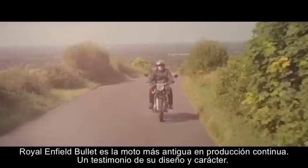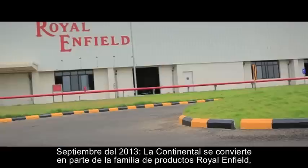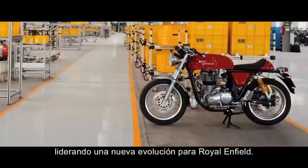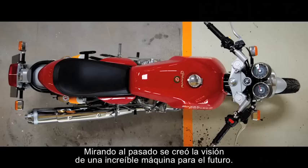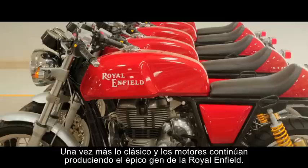The Royal Enfield Bullet is the longest running motorcycle model in continuous production — a testament to its design and character. It is the classic design of the 1960s that Royal Enfield is now revisiting, responding to another change in attitudes towards life on two wheels. In September 2013, the Continental GT became part of the Royal Enfield product family, heralding another evolutionary step for the brand. Looking to its past, they have created a beautiful machine for the future — one that's classic and modern, and will continue Royal Enfield's epic journey.